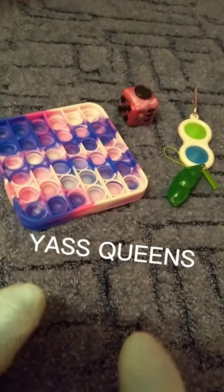And yeah, so this is my fidget collection.